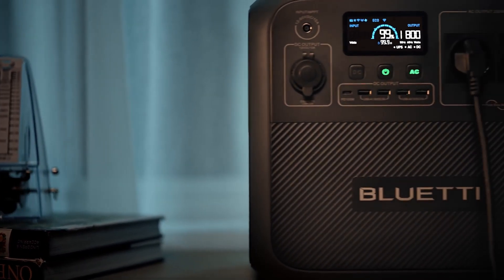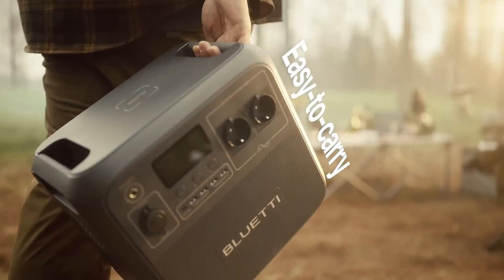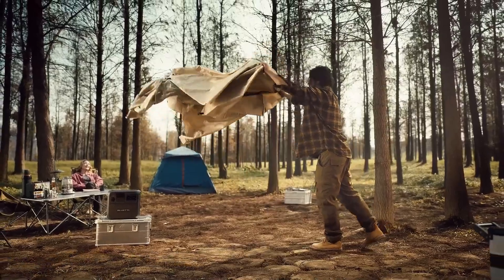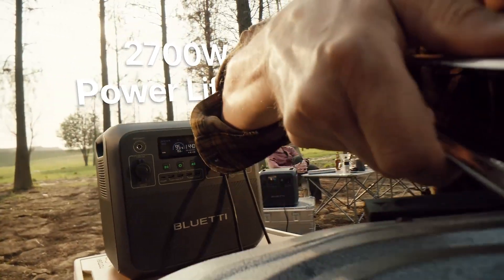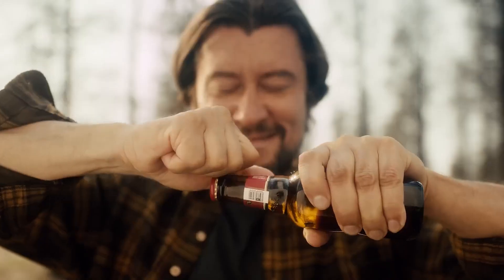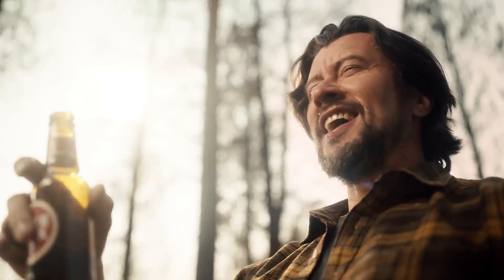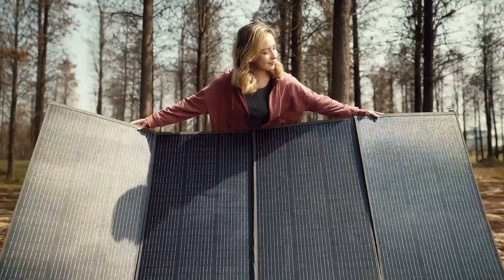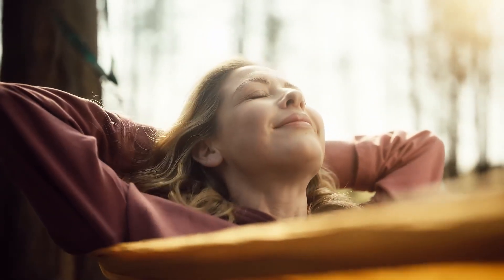In addition to its powerful capabilities, the Bluetti AC180 is designed with portability in mind. Weighing in at a manageable size, it can easily be taken on camping trips, road trips, or used at backyard gatherings. The built-in handle makes transportation effortless. Moreover, the AC180 features an intuitive LCD display that provides real-time information about battery levels, input-output wattage, and remaining runtime, allowing users to monitor their power consumption and ensure they have enough charge for their needs.